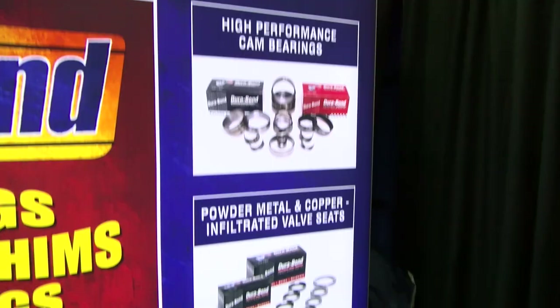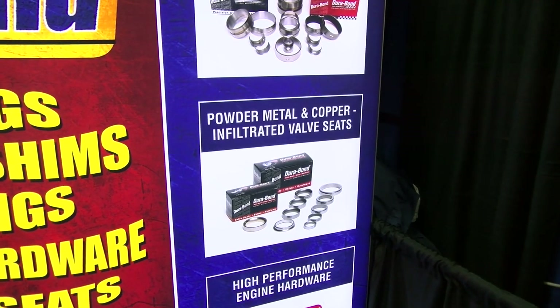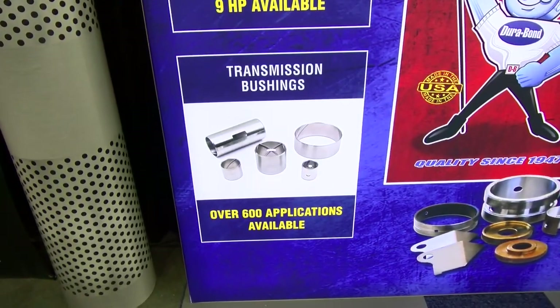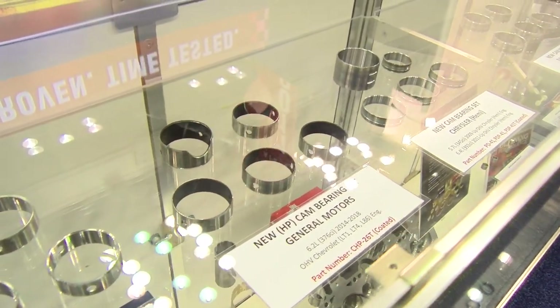Hey, good morning. Andre Moser with Dura-Bond Bearing, coming to you from the PRI show 2018 here at the booth. Normally we'd be discussing cam bearings, powder metal valve seats, and engine hardware. However, today we're going to be talking about a new product line that we have, and that's transmission bushings.